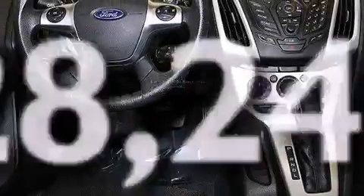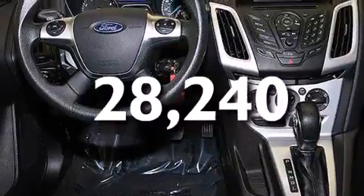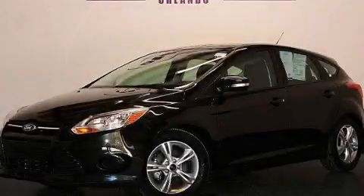And this vehicle has fewer than 29,000 miles on the odometer. Contact us today to schedule your opportunity to see this automobile in person.